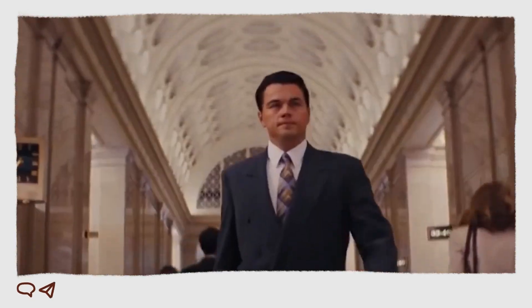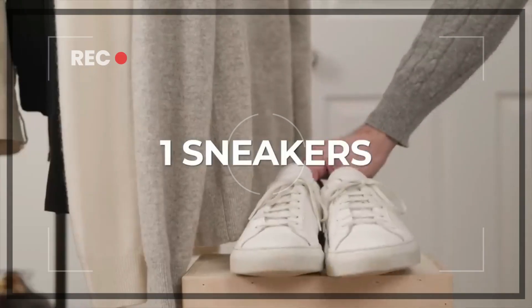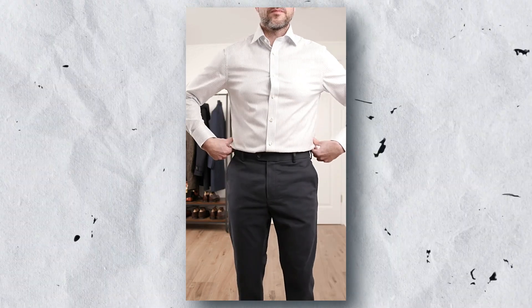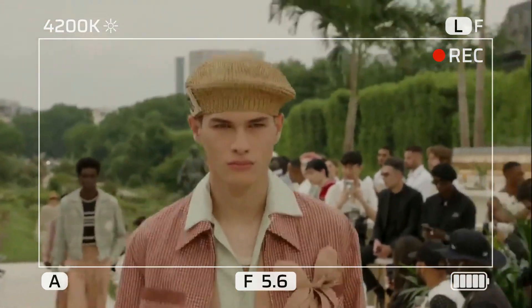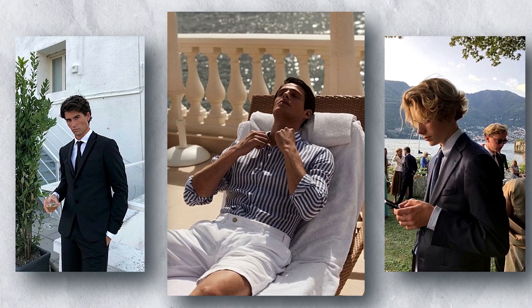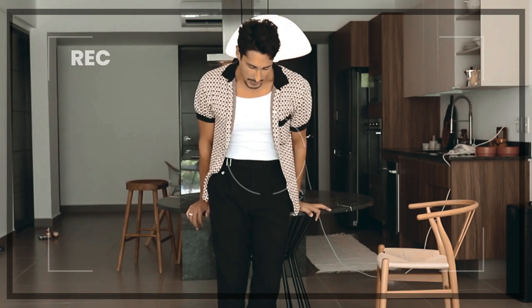The Old Money Aesthetic is a style that has been around for centuries, characterized by its timeless elegance and sophistication. If you're looking to upgrade your wardrobe and look like you've stepped out of a J.Crew catalog, then this video is for you. The Old Money Aesthetic is all about looking refined and elegant without being showy or flashy. It's about understated luxury, quality over quantity, and timeless style. The key is to focus on classic pieces that are well-made and will last for years to come.